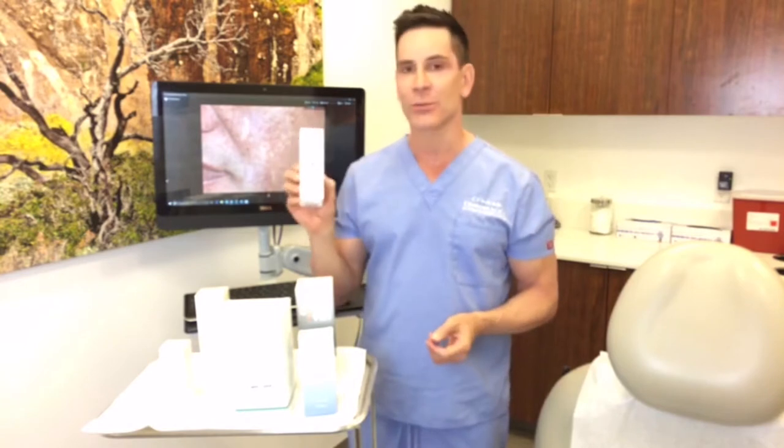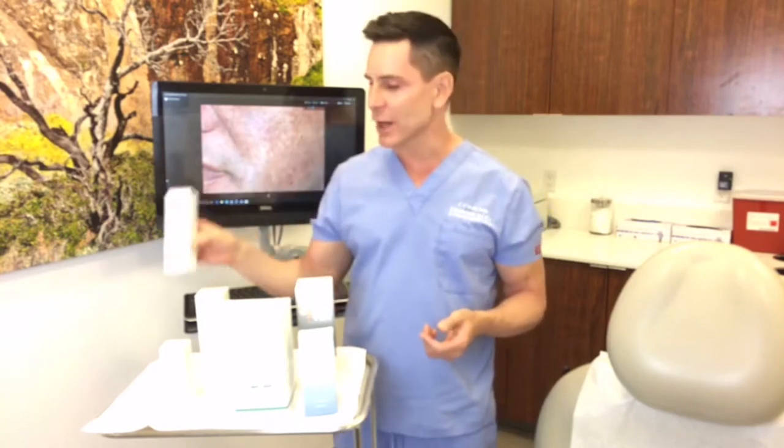When you use sunscreen, you want to put it on in the morning, particularly if you're going to be outside. If you're going to be out for an extended period of time, you might want to use a higher SPF — SPF 50 or higher. And remember if you're going to be out, wear a hat, seek shade, and also reapply your sunscreen every hour and a half to two hours.